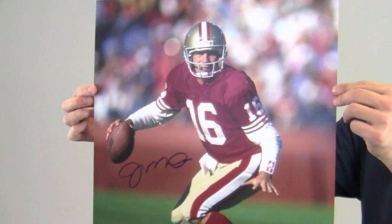Hey sports fans, it's Paul with SportsMemorabilia.com. I have here an autographed 16x20 photo of legendary Hall of Fame quarterback Joe Montana scanning the field about to make a pass during a game.